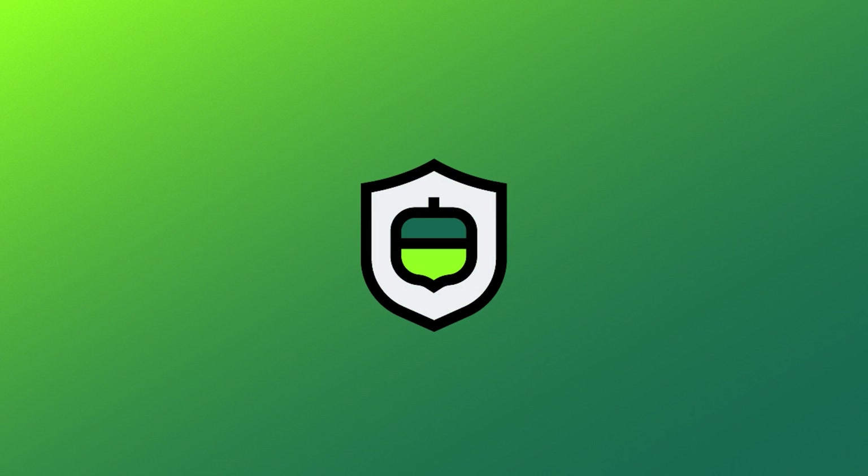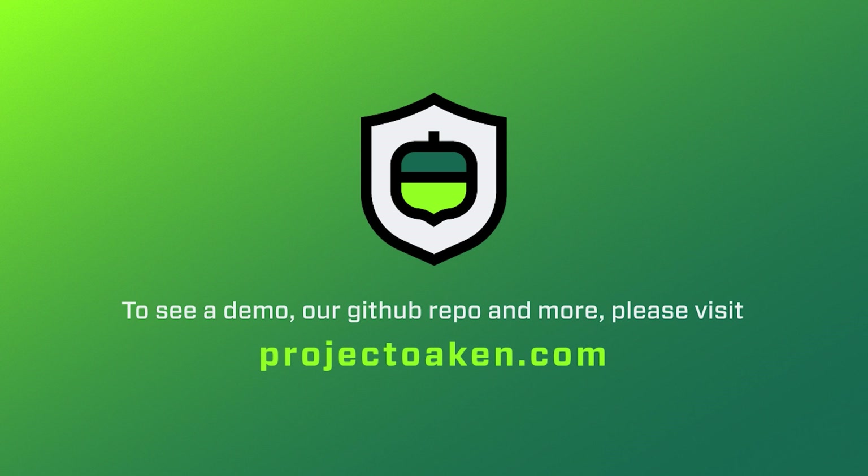Thank you for your time in viewing our submission in the UAE Blockchain Virtual GovHack. We hope you have enjoyed our Tesla and Tollbooth Acorn solutions for smart cities. Please visit projecttoken.com to see our live toll road DAP and code repository.